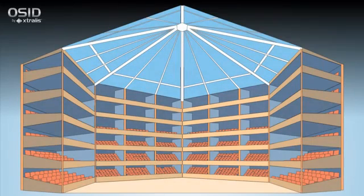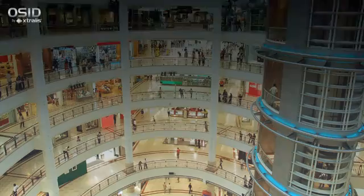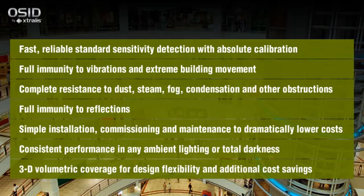A significant benefit of OSID is its ability to provide volumetric coverage. As many as seven emitters can be placed within the field of view of a single imager, each placed at different heights. Traditional beam detectors would have to be wired and exactly aligned to provide this level of protection, running up project costs. OSID solves the most difficult and expensive problems in open spaces where very early warning is not the priority, but reliable, easy detection is essential.